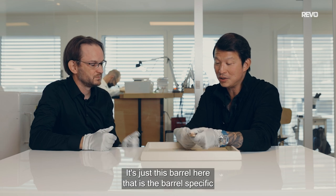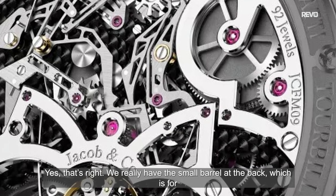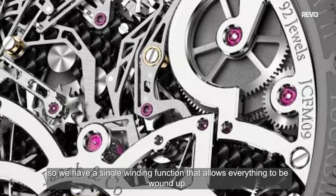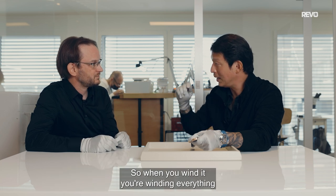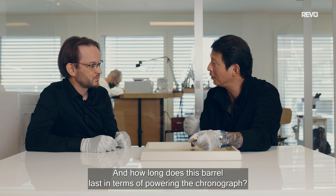Am I correct that it's just this barrel here that is specific to the chronograph? Yes, that's it. We really have the little barrel to the back, which is for the chronograph, which connects with the other barrels. We have one single winding function which allows you to do everything — when you wind it, you wind everything: you wind the barrel for the timekeeping and for the chronograph.